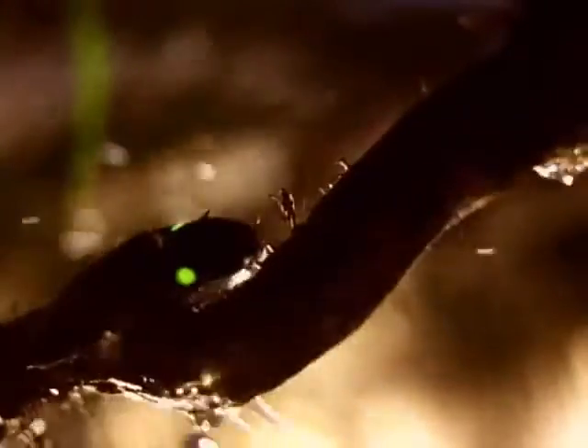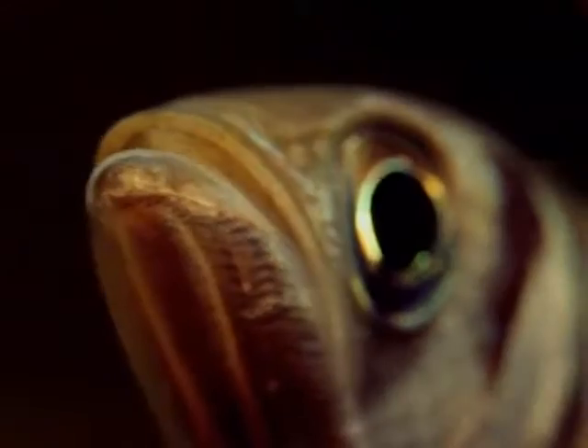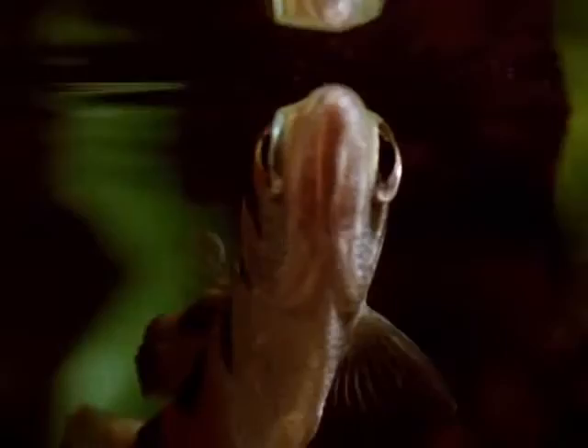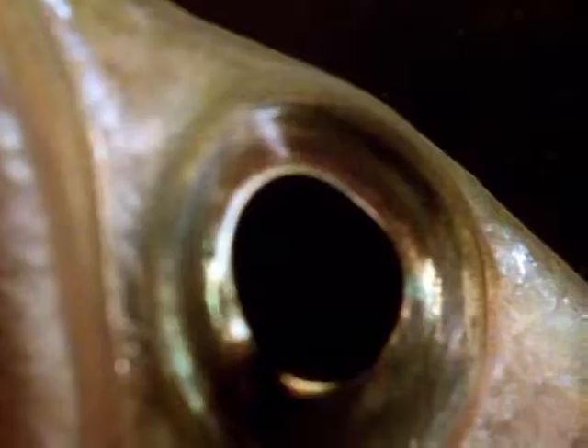While some use vicious weapons to dispatch prey, others employ the finesse of a marksman. The archer fish uses a water pistol. It makes a gun barrel by pressing its tongue against a groove in its mouth, then closes its gills to force out the water.